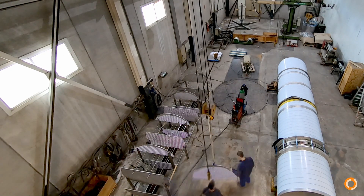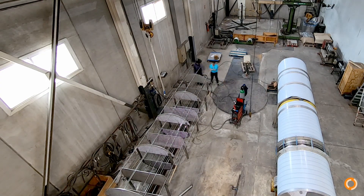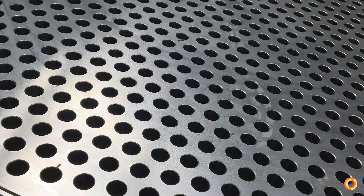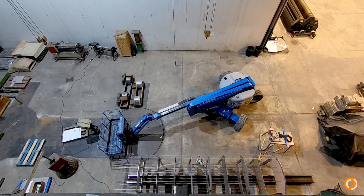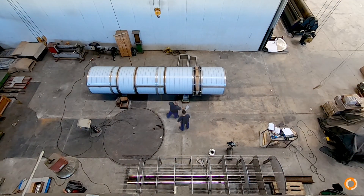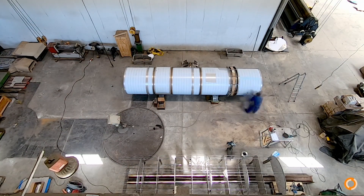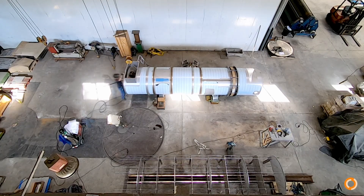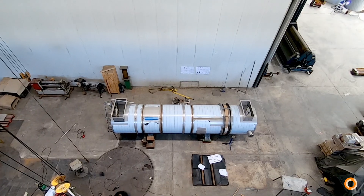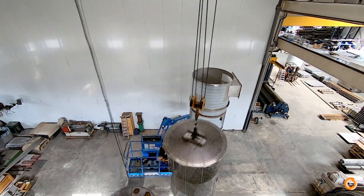The baffle cage reaches its completion. Working around the clock to meet the promised delivery date. The baffle cage is placed in the shell.